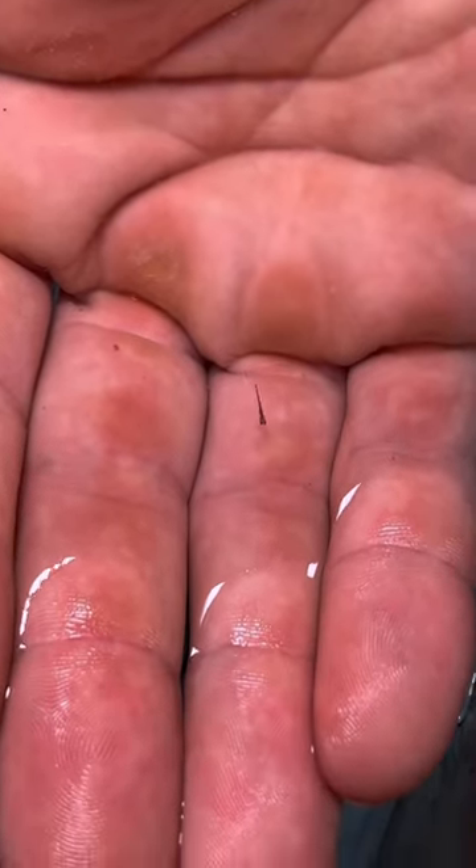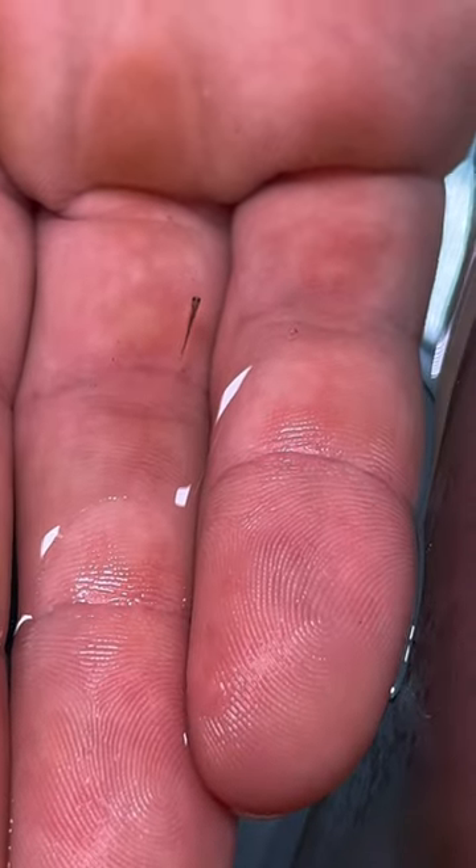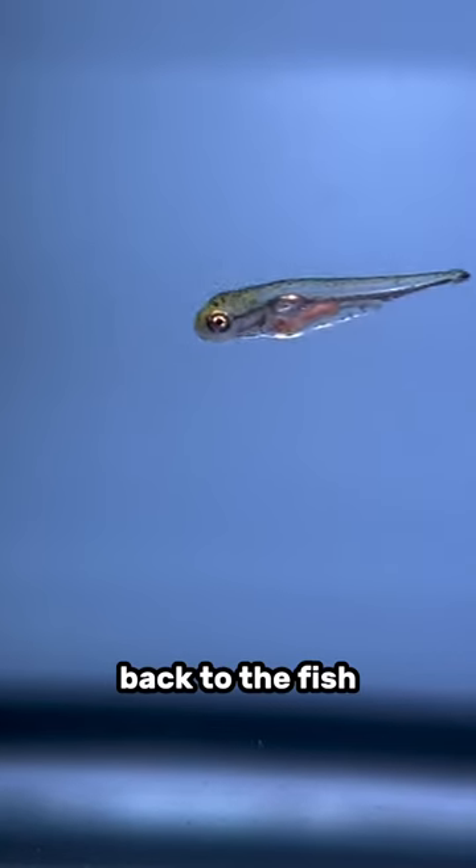The baby goldfish are two days old now. And before anyone asks, what are those things on your hands? If you don't know, you got to go to the gym. Back to the fish.